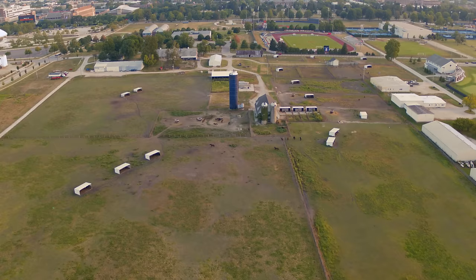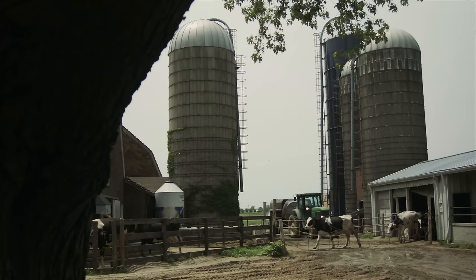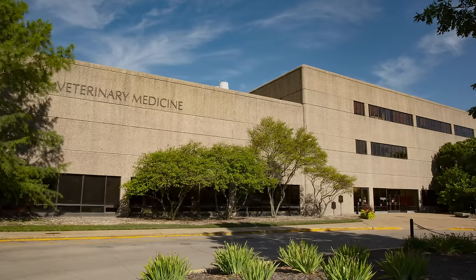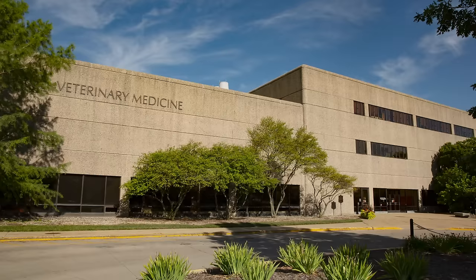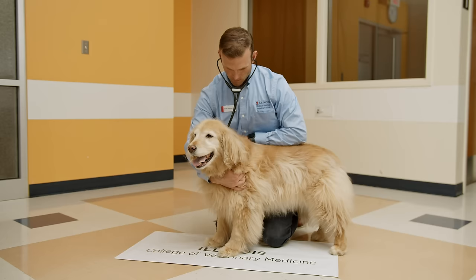As we head east on the southern edge of campus, we see the South Park Farms. This area includes over 1,000 acres of land for agricultural research, teaching, and outreach. Here you'll find animals, and even an energy farm devoted to finding alternative energy resources. On the eastern edge of campus is the College of Veterinary Medicine, otherwise known as Vet Med — a graduate college that is a leader in its field.